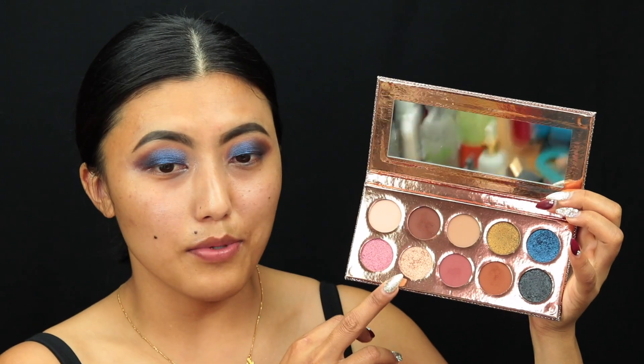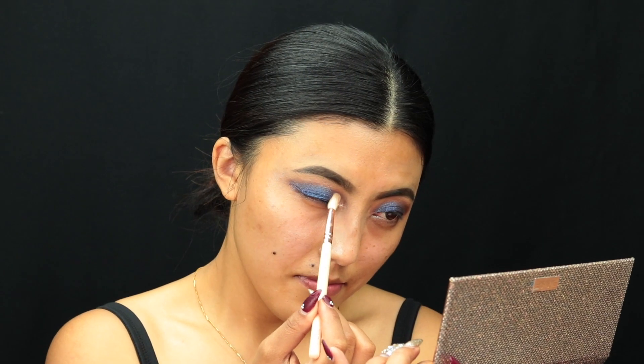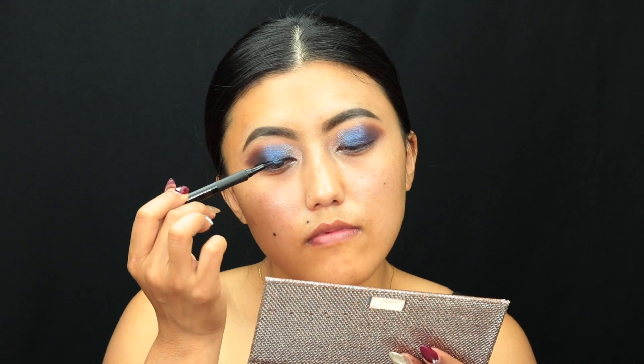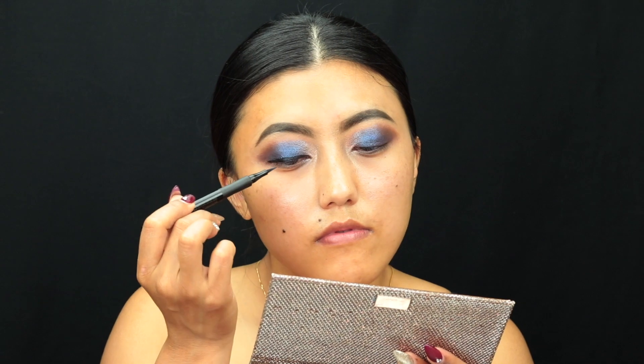I just want to put on one more color because I'm so excited to use this palette. I'm going into the color called 'Just a Case' and applying it right in the inner corner of my eyes. I'm loving how it's turning out, so I'm going to line my eyes using the Joeva Black Box cat eye liner pen.